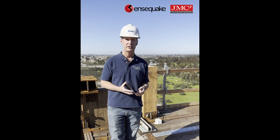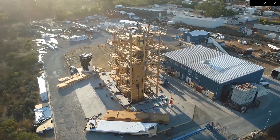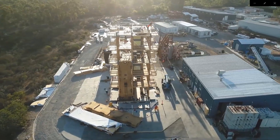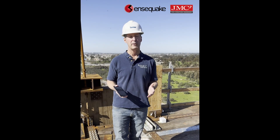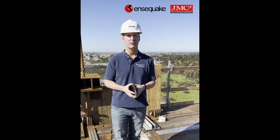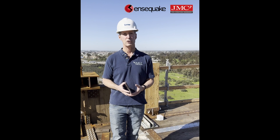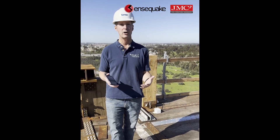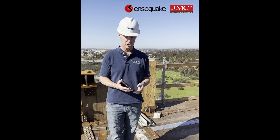We're actually at the tallest structure ever being tested on the UC San Diego shake table. We're here today before any of the big shaking has occurred because we're going to gather baseline data from the structure itself. Working with Sensequake, our team can model the structure and, without real earthquakes, truly model how a building will react during an earthquake using ambient vibration.